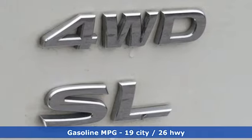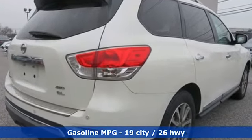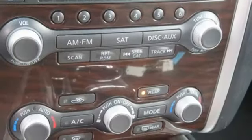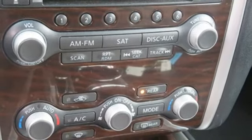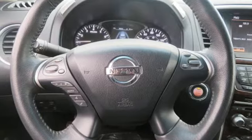Integrated navigation system with voice activation. Power heated mirrors. Heated leather bucket seats. Rear parking sensors. Doors and push button start proximity key. Dual zone climate control.